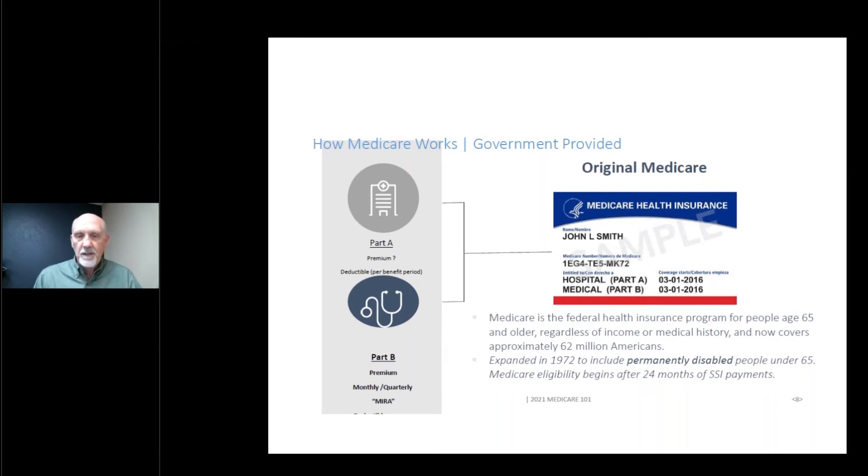Medicare is a federal program for people over 65, but in 1972 it was expanded to include permanently disabled people. Once you've been receiving a Social Security disability check for 24 months, you then are eligible for Medicare.